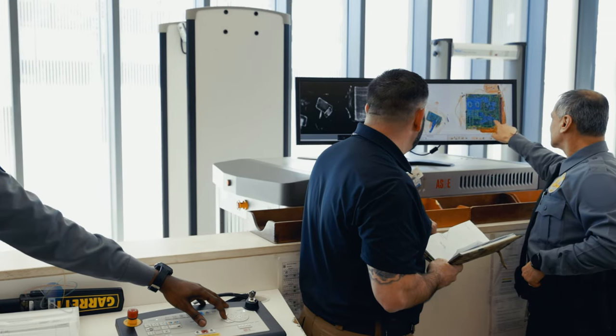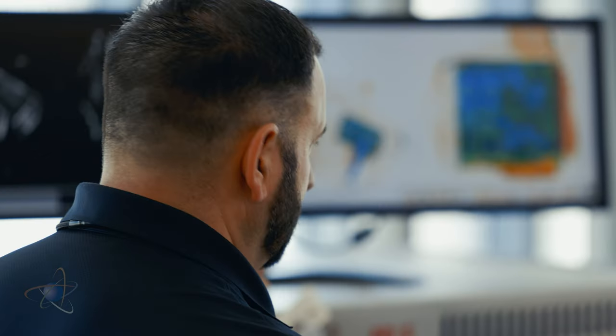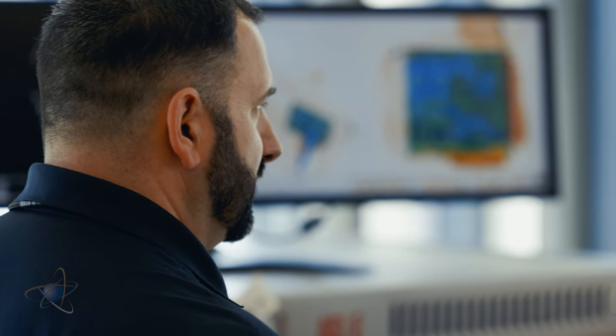Our security inspection program is the main way we ensure licensees follow NRC security rules. And to become a physical security inspector like I am, there are a few qualification requirements you'll have to meet, such as having at least one year of specialized experience, typically as either a security officer at a nuclear power plant or in the military.